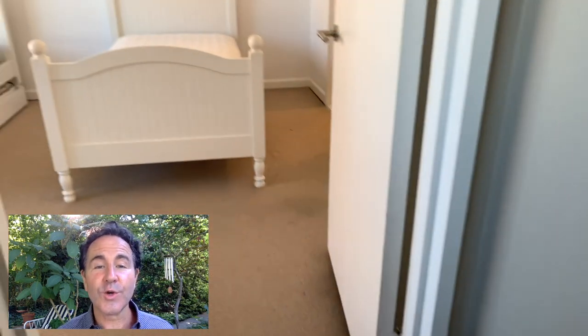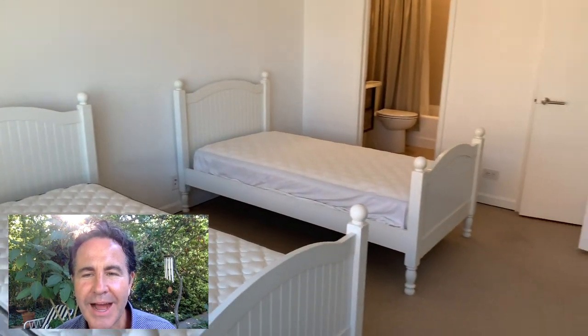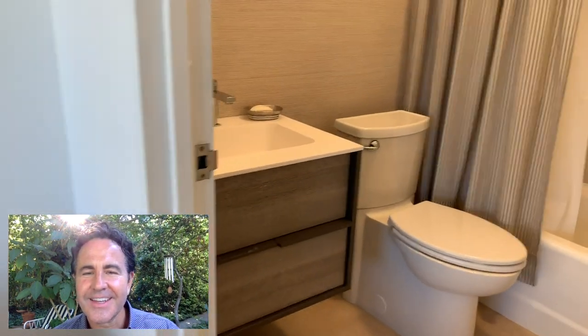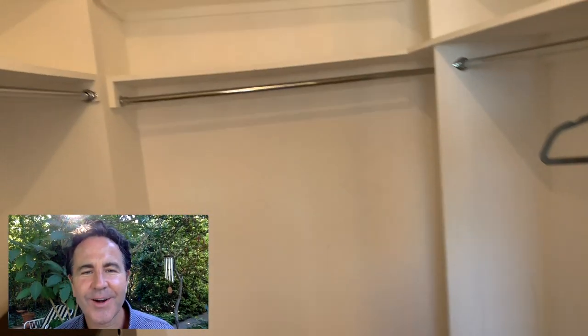Then we get into the guest bedroom — twin beds, big beautiful view, big beautiful light. You can see the sky. Very nice. This has an en suite bath with a tub and a nice floating vanity. I like the tile in here: very simple, very nice. And there's a big walk-in closet right here in the guest bedroom.